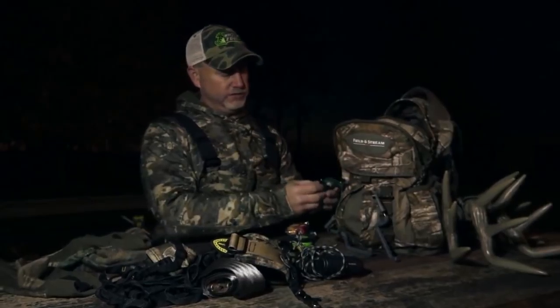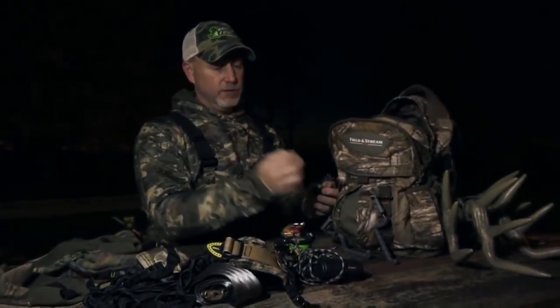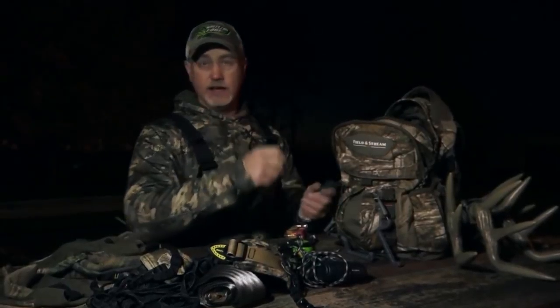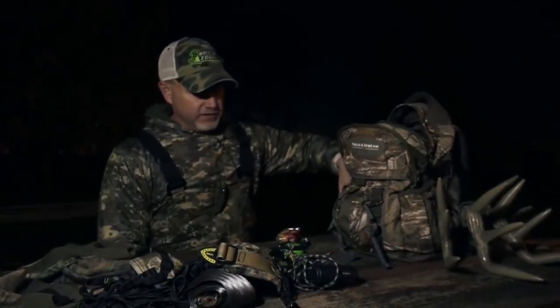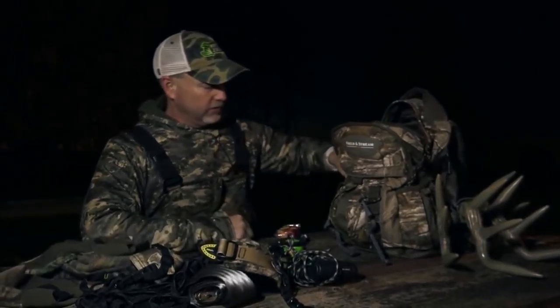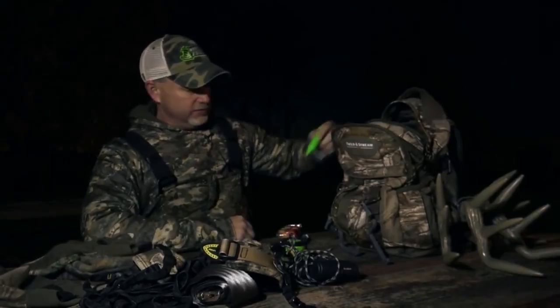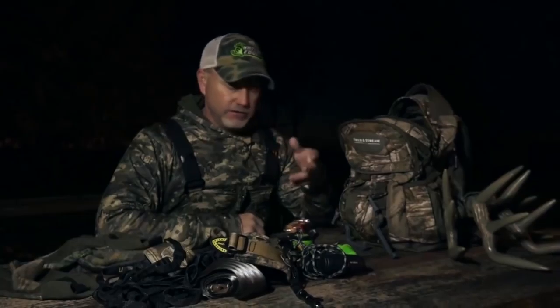I also carry some wind checkers — just little milkweed things. They'll fly around so I can constantly check the wind in different areas. Sometimes the weatherman is not always right and things don't go the right way, so you just check the wind, and if it's not feeling right you're best to get out.